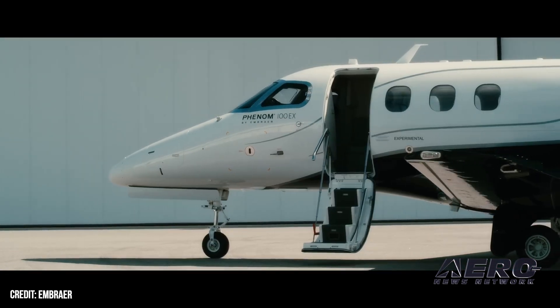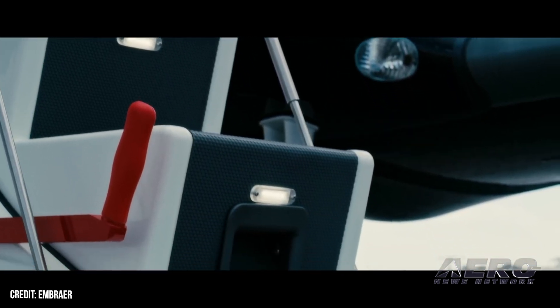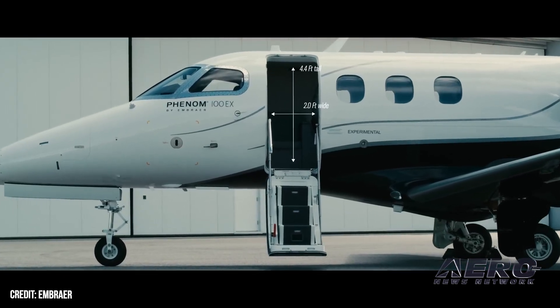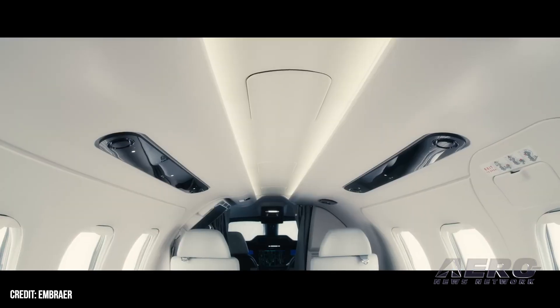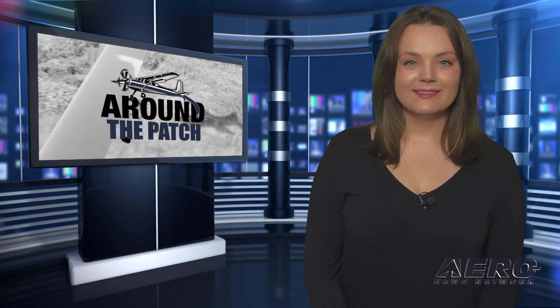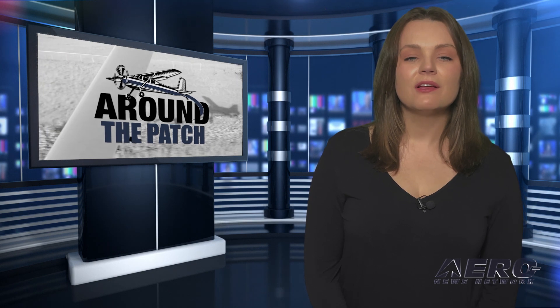Embraer's engineers managed to shave 190 pounds of weight from the Phenom 100EX's interior compared to the model's legacy Phenom 100 stablemates, while increasing cabin space to class-leading height and width dimensions. Passenger comfort is further enhanced by widened seats and abundant natural light. Coming up after the break: Cessna delivers its 100th Citation Longitude.